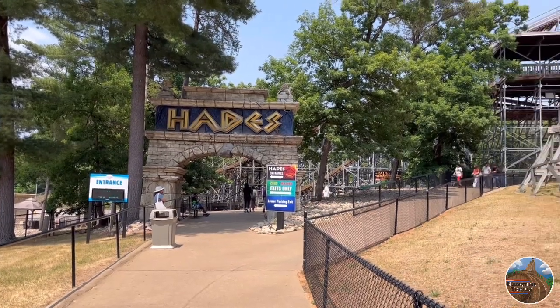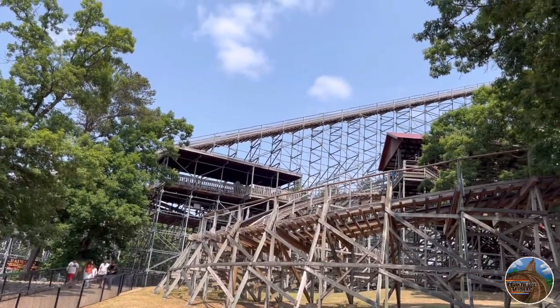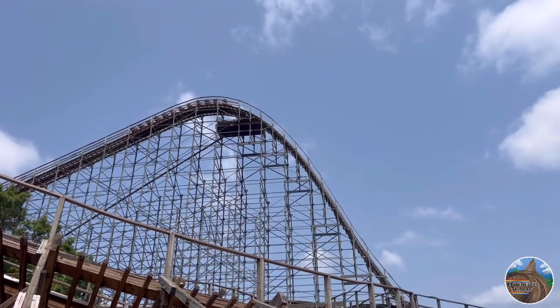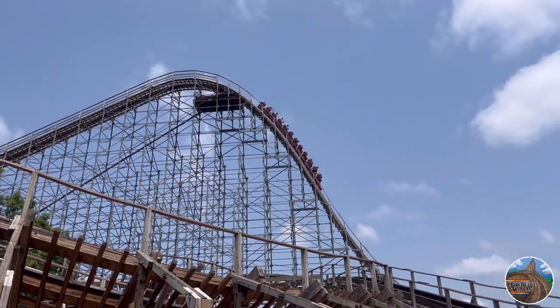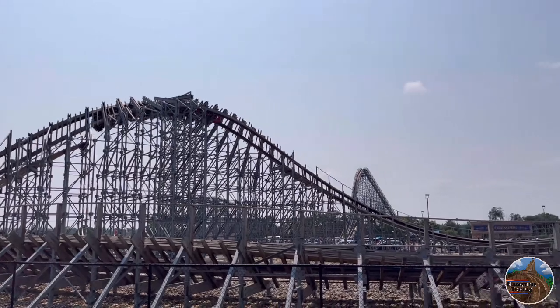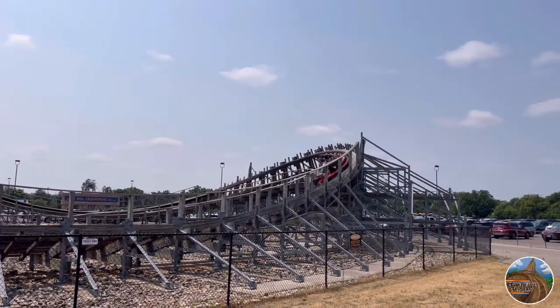Hades 360 at Mount Olympus is a Gravity Group wooden coaster that originally opened in 2005. Upon first opening, the coaster's name was just Hades. However, eight years after its opening, after it got brutally rough to many riders, the Gravity Group came in, did an extensive refurbishment, giving the ride a corkscrew, a brand new train, and renaming it Hades 360.